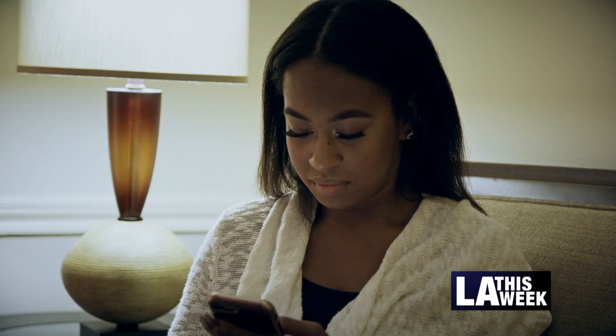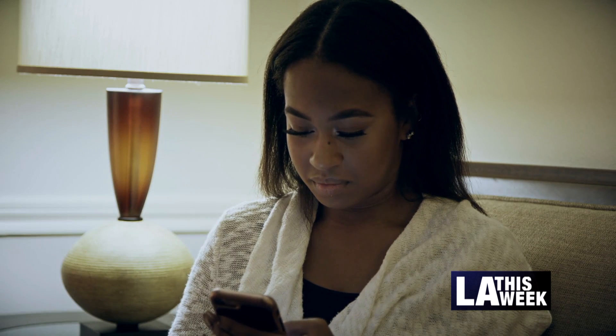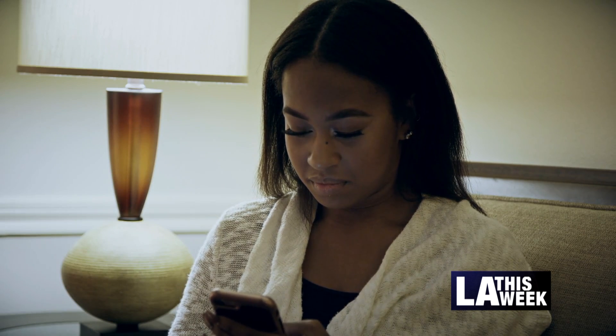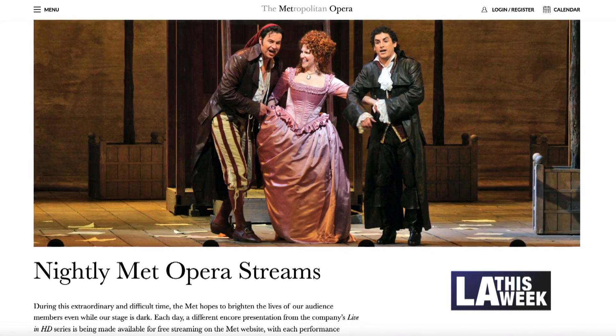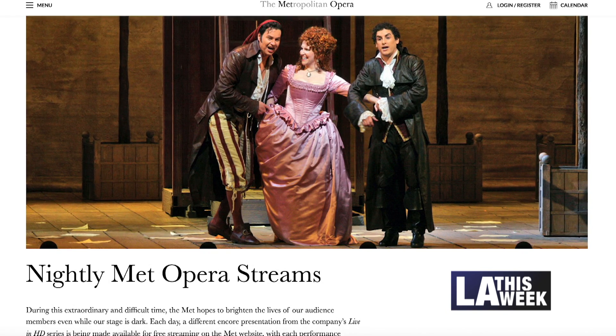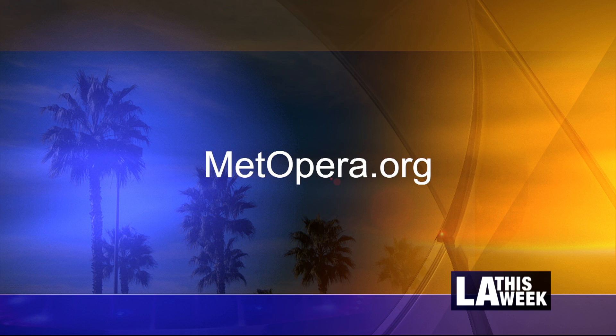The streams are also available through the MET Opera on-demand apps for Apple, Amazon and Roku devices and Samsung Smart TV. To access them without logging in, click Browse and Preview in the apps for connected TVs.